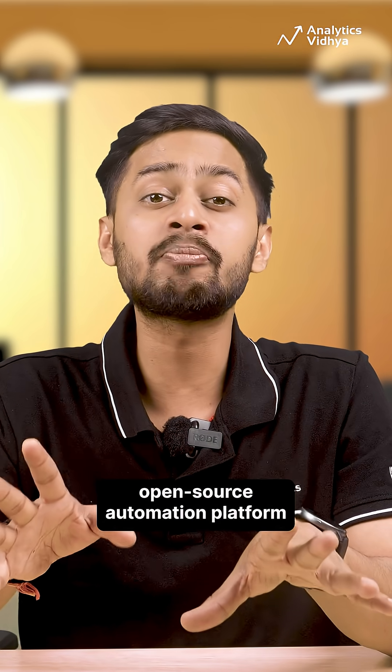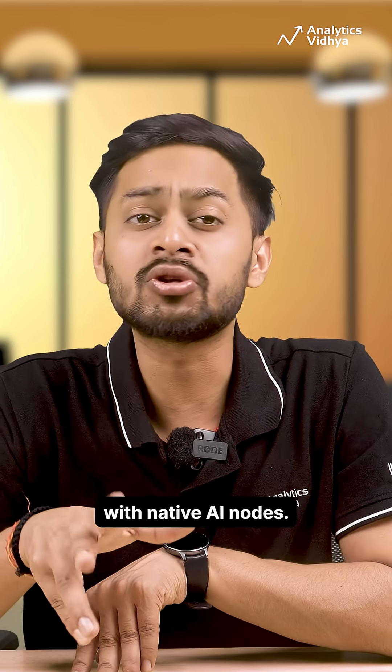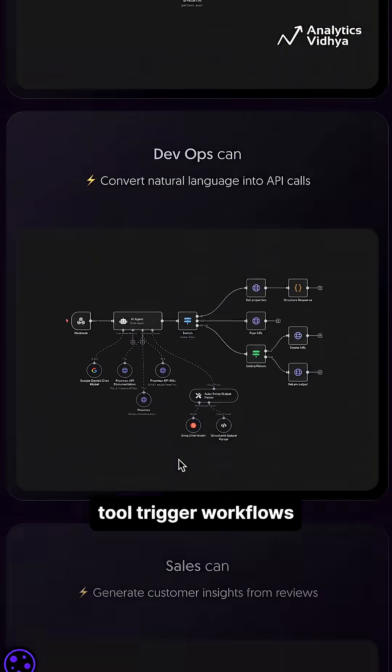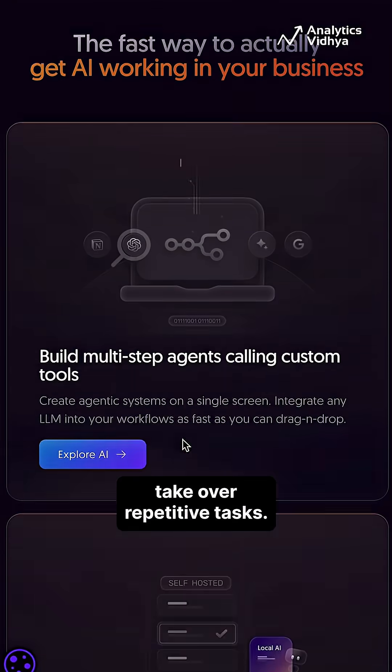Number three: n10.io. Your favorite open source automation platform just got smarter with native AI nodes. Connect 1000 plus tools, trigger workflows and let AI agents take over repetitive tasks.